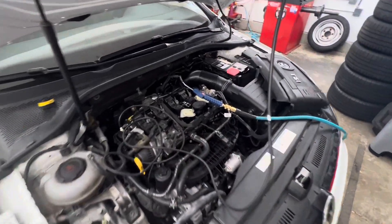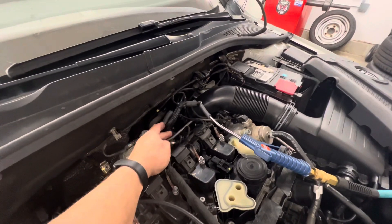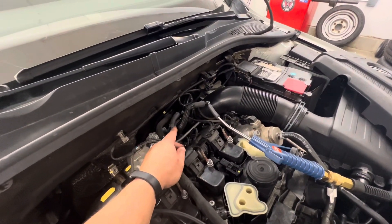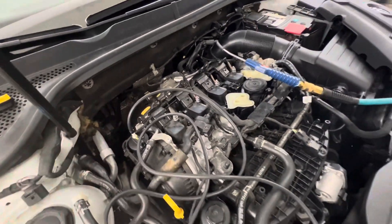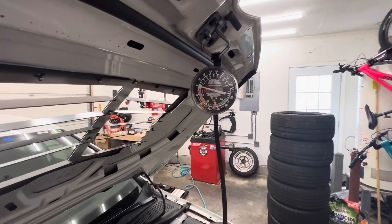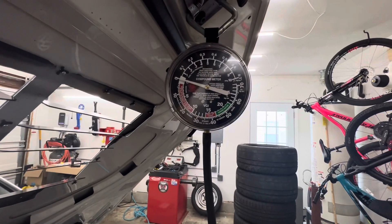So what happens if we take that same 25 or 26 psi of shop air and blow it directly into the PCV hose on the car? I've got my vacuum and pressure gauge hooked up directly to the crankcase. So let's see what happens when we give it some pressure.